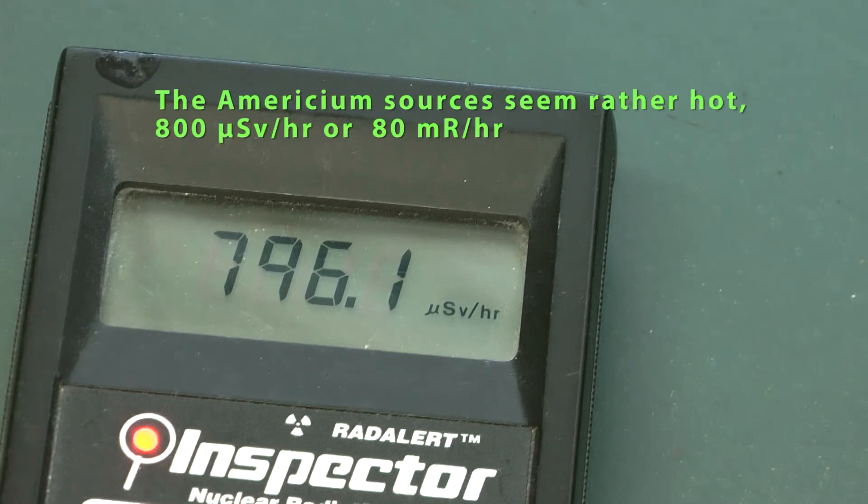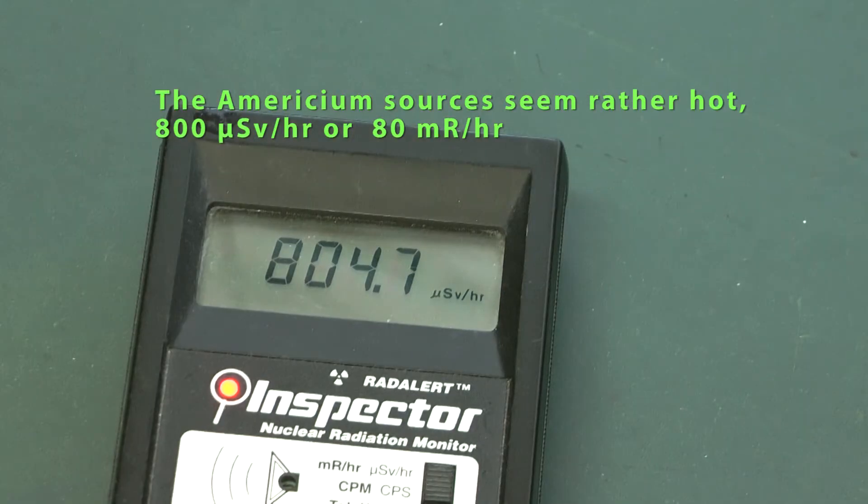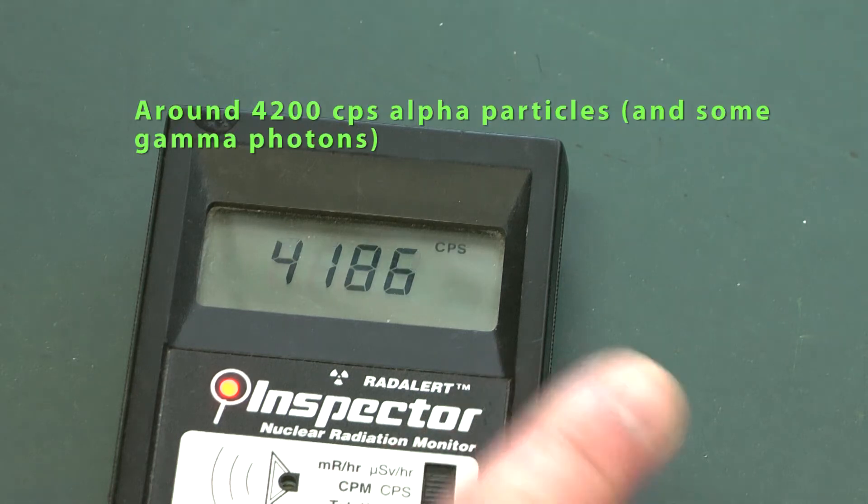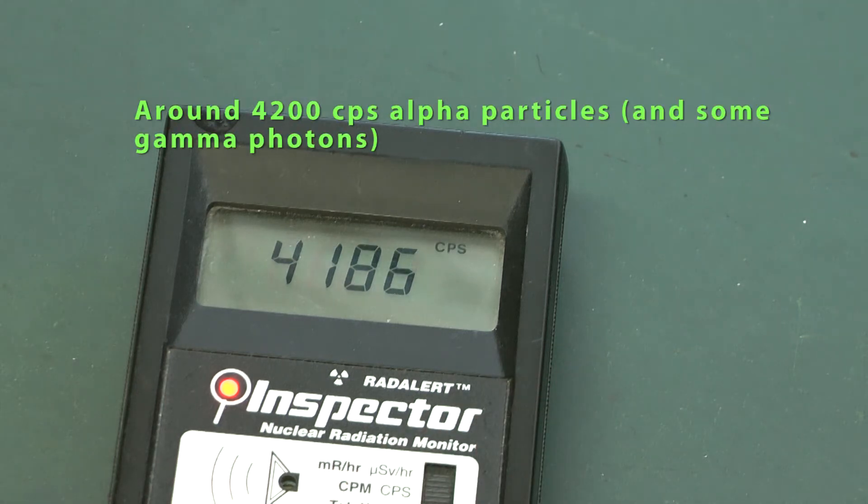The two sources show a higher radiation level, which is of course not true. It's due to the fact that the GM counter shows a gamma reading based on the alpha particle count.